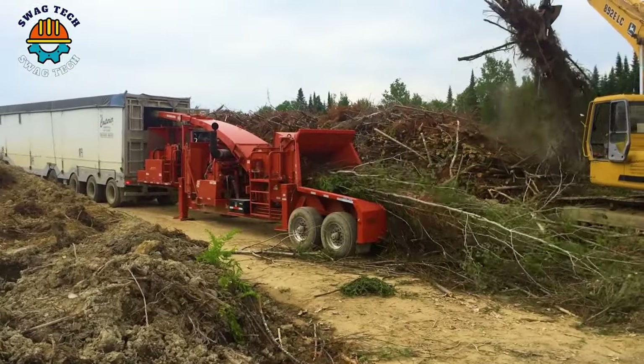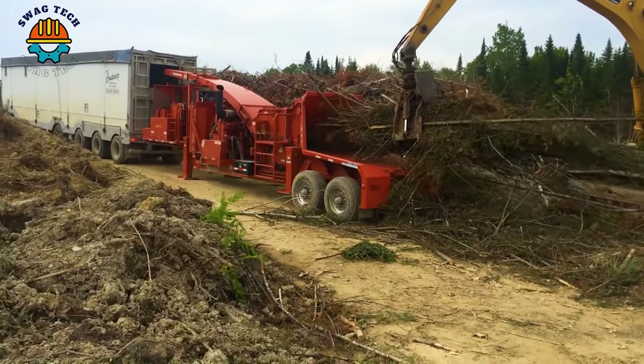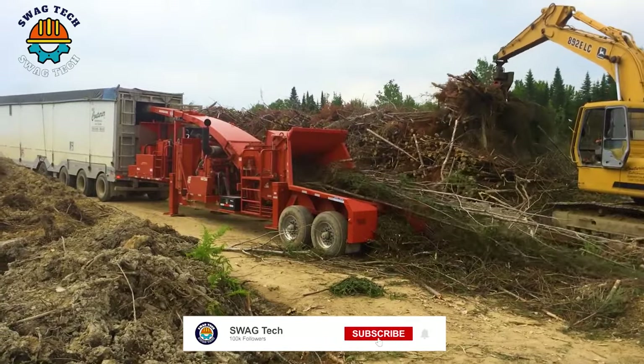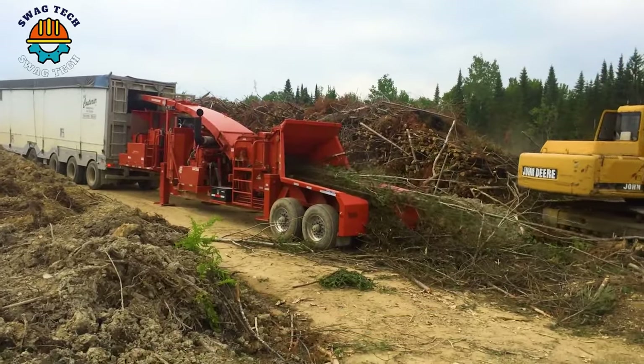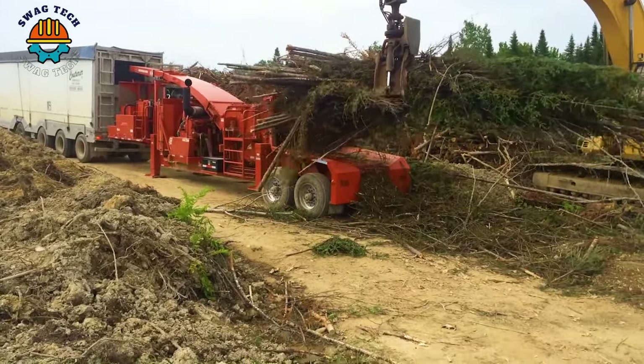Considered a symbol of reliability and performance, the Model 40-36 Morbark Drum Chipper revolutionizes the way wood chips are handled and reused. It easily handles mixed tree branches and twigs, processing up to 45 tons of material per hour.